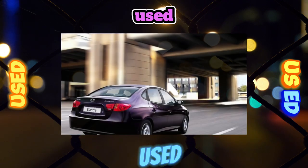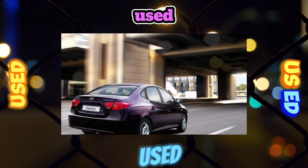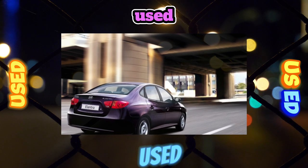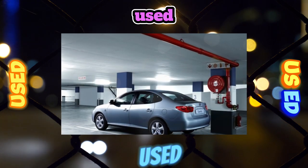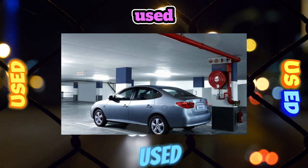A facelift, which slightly changed the grille and added turn signal repeaters to the mirrors, was carried out in 2010. At the back, a chrome strip appeared, which became another element that lost its shiny coating over time.